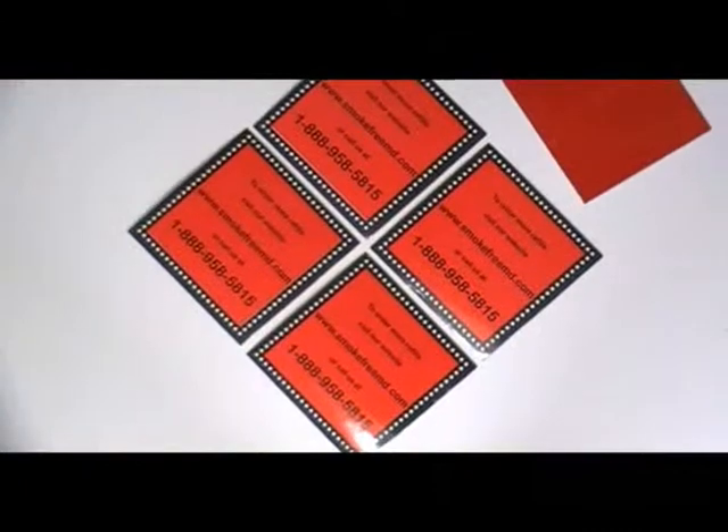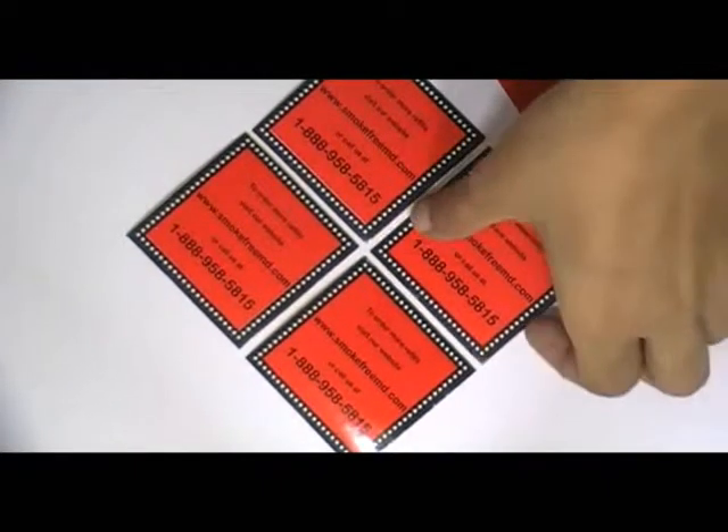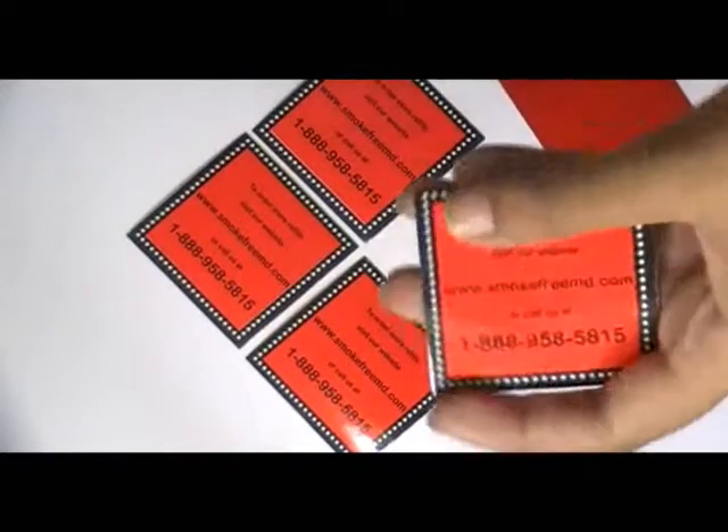This video is about square reflective stickers. Here are some stickers which are printed in our screen printing house with the custom design of our client.